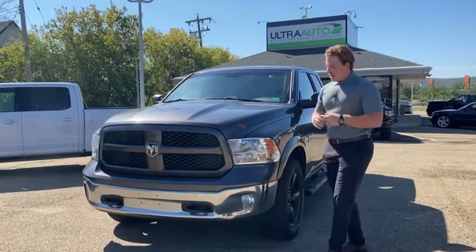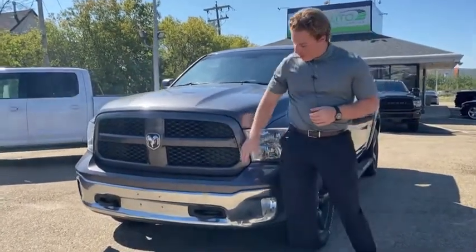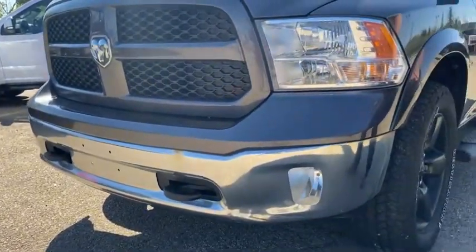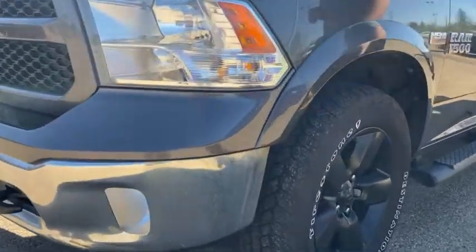This is a really sharp truck. As you can see, you've got the full paint match grille, bumpers, you've got the chrome down here with the tow hooks, you've got your LED headlights, and your blacked out 20 inch sport wheels.